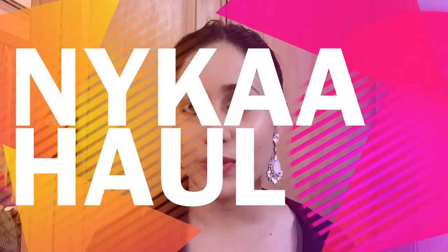Hey guys, welcome back to my channel. I recently did some purchasing from Nykaa, so I wanted to shoot a video on that. There are a few items that I want to share with you which I have purchased from Nykaa. So let's just get started.